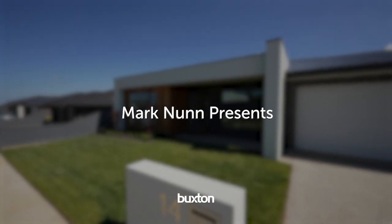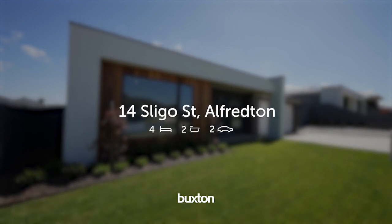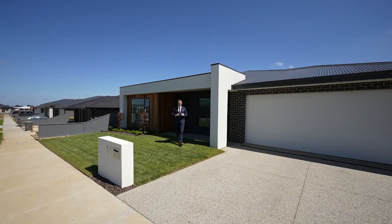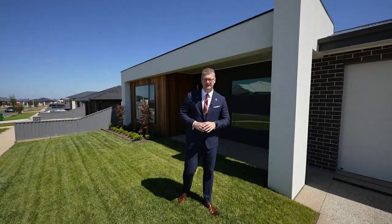Today it is my pleasure to introduce this modern contemporary home, perfectly situated within the Ballarat High School Zone. I'm Mark Nunn from the Buxton Real Estate Group, and welcome to number 14 Sligo Street here in Alfredton.